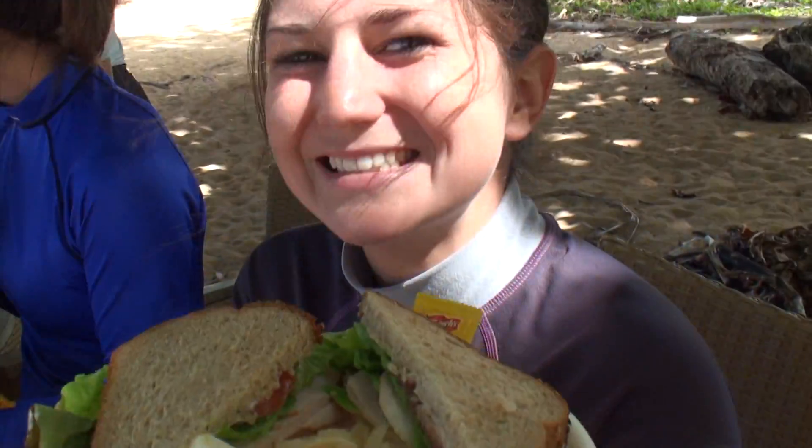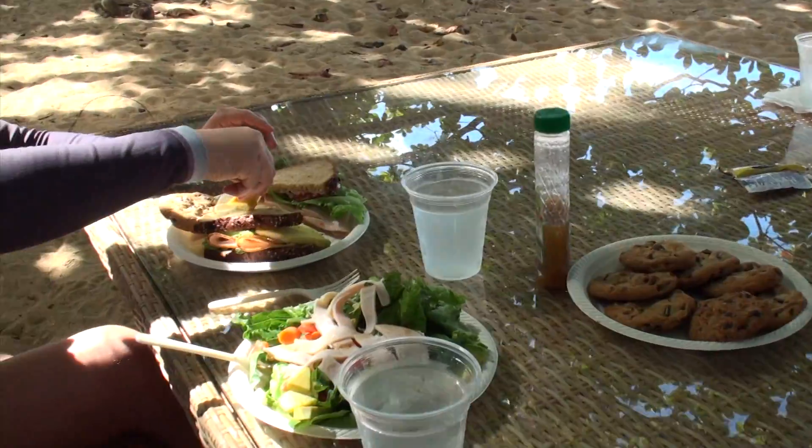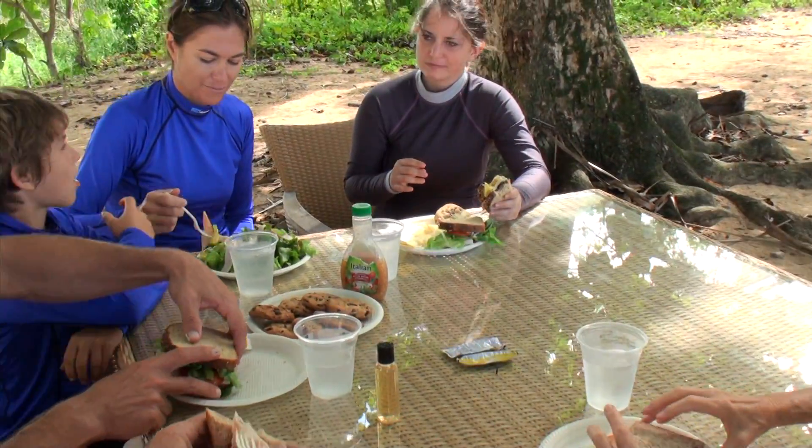Once we swim back to shore, we serve a satisfying lunch and get out the reference books so that we can talk about the fish that we've seen.